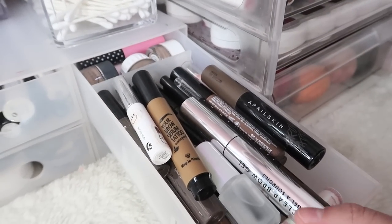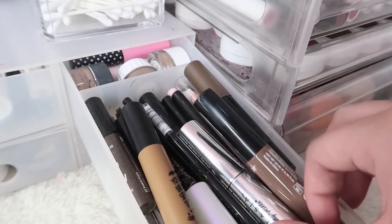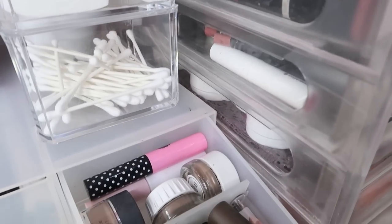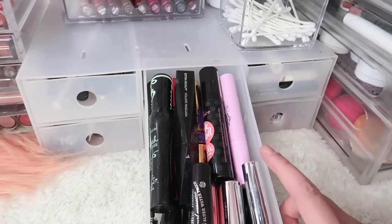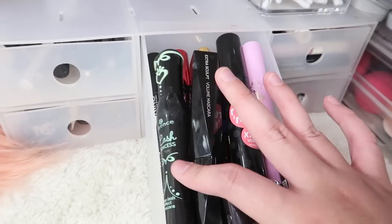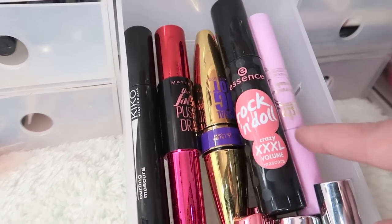So in this area I keep eyebrow stuff: meron mga April Skin, yung mga brow tints, Anastasia Clear Brow Gel, some Glothier, just a bunch of eyebrow pencils, eyelash glue — andito lahat. Tapos sa likod I keep eyebrow pomades and some more eyelash glue. In this drawer I keep most of my mascaras that are used right now: some ELF mascaras, some Heroin Make, some Maybelline, some Lash Powder ng Essence, tapos some Essence Rock and Doll, Kiko Extrascope, Push Up by Maybelline, tapos yung Big Shot ng Maybelline — andito lahat.